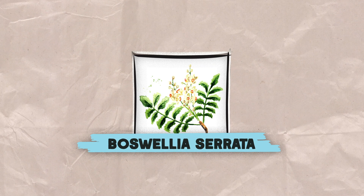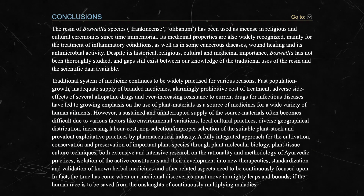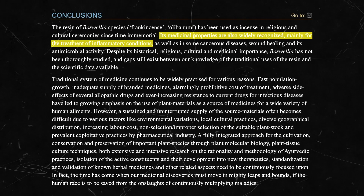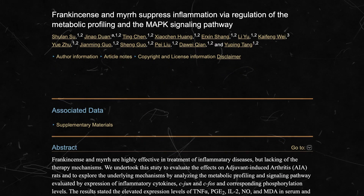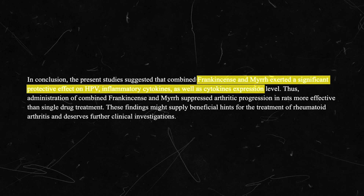Boswellia, more commonly known as frankincense, has a rich ancient history and is incredibly useful for tempering inflammation, especially with respect to arthritic pain symptoms. An extensive 2011 report concluded that frankincense may be beneficial as an anti-inflammatory agent, supported by a 2015 study that showed strong evidence for frankincense as an inflammation suppressor.